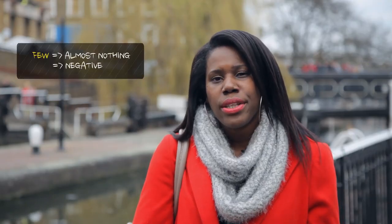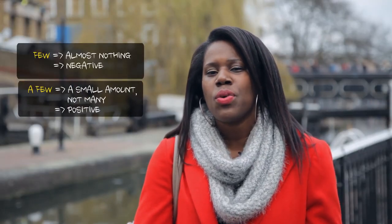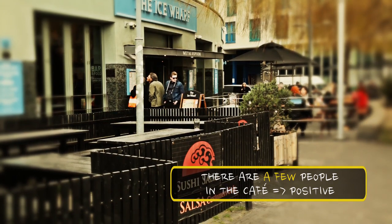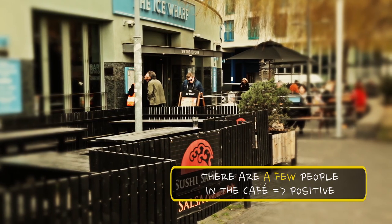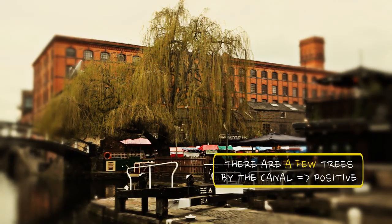So, few means almost nothing. We also have a few — not to be confused with few. A few means a small amount, but not many. It's a positive thing. For example, there are a few people in the cafe, and there are a few trees by the canal.